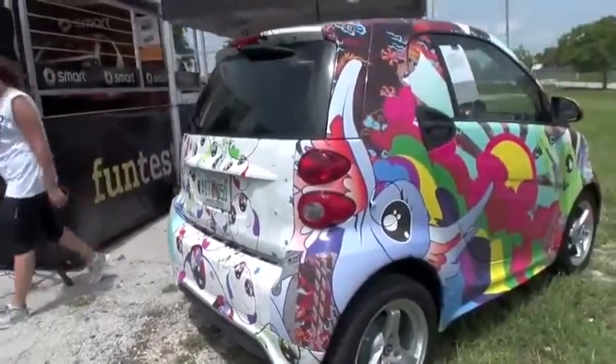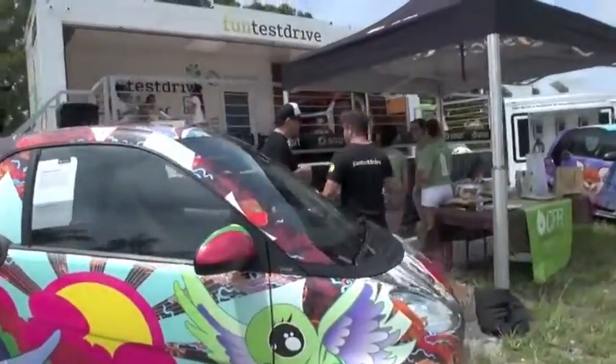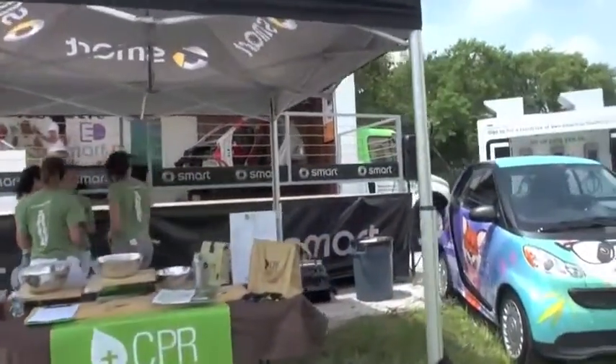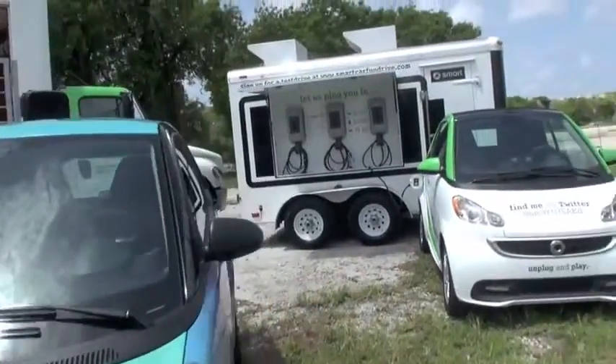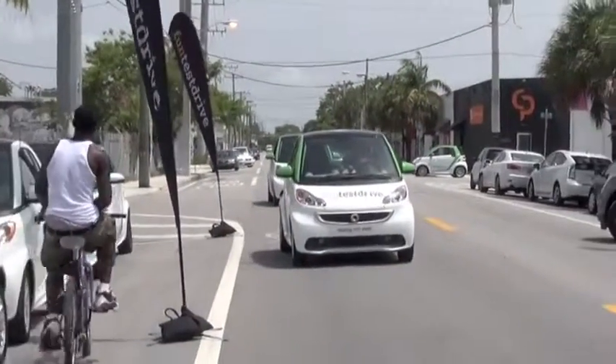You're doing a tour around the country with these cars? Yeah, so we started in Los Angeles in May, and we're going to 11 different cities — a different city every weekend. Wow, so it's a lot. You've been busy. Very busy. So now we're in Miami, it's beautiful here. It's sunny, and we're in the all-new Model Year 13 electric drive.